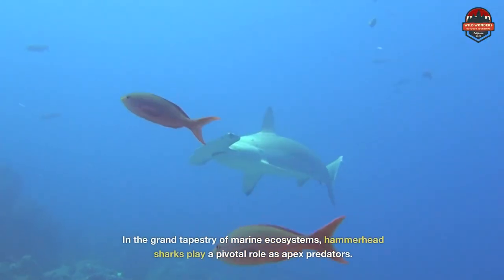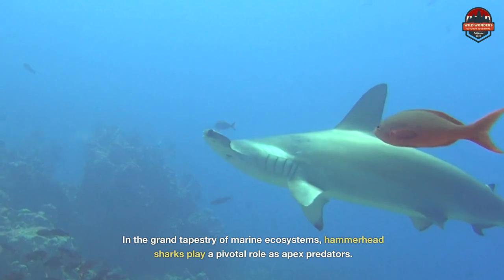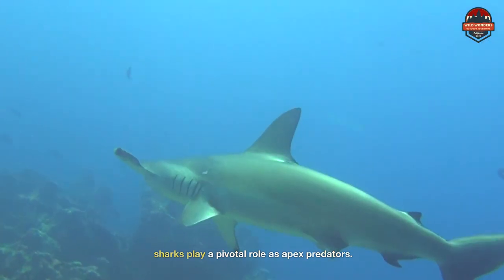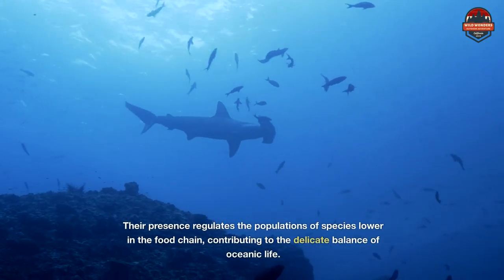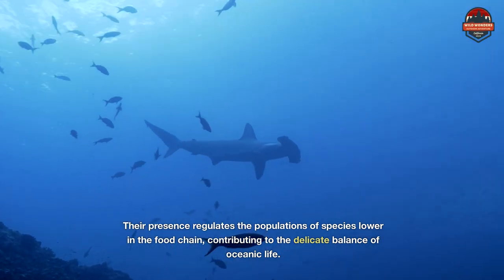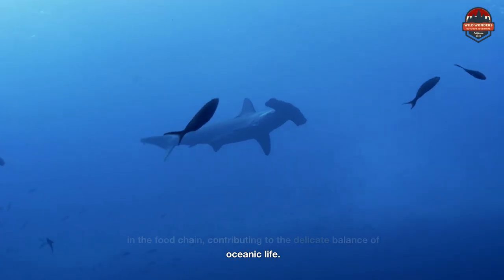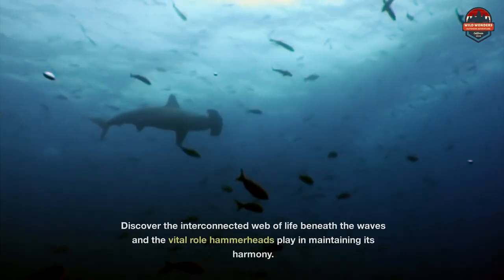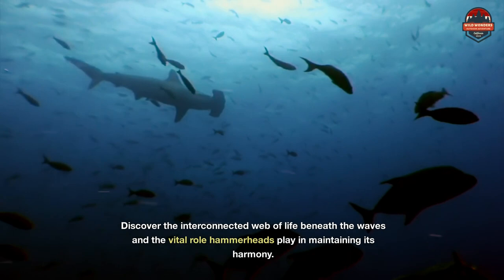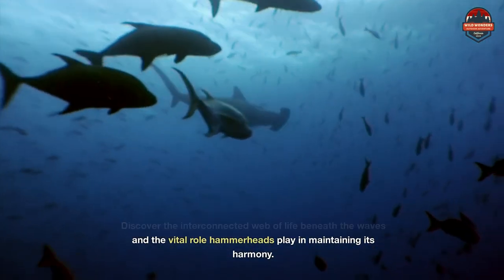In the grand tapestry of marine ecosystems, hammerhead sharks play a pivotal role as apex predators. Their presence regulates the populations of species lower in the food chain, contributing to the delicate balance of oceanic life. Discover the interconnected web of life beneath the waves and the vital role hammerheads play in maintaining its harmony.